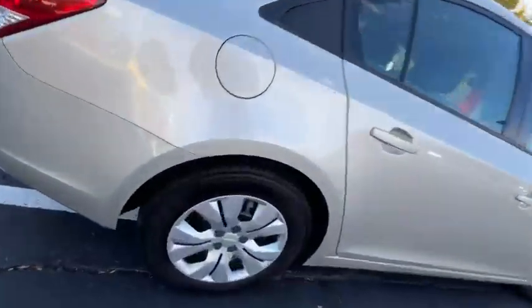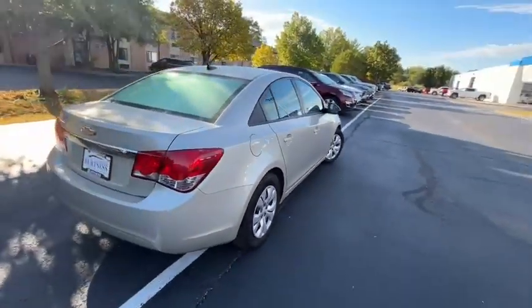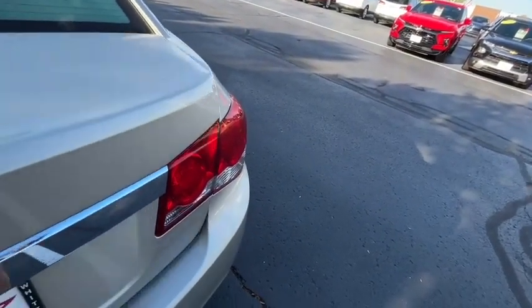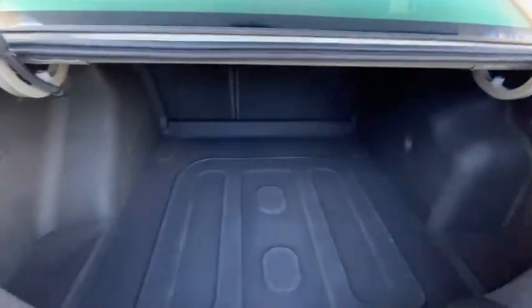Tires are in great shape with a lot of tread left on them. Got a generous trunk space here. Back seats fold down so you can fit lots back there.